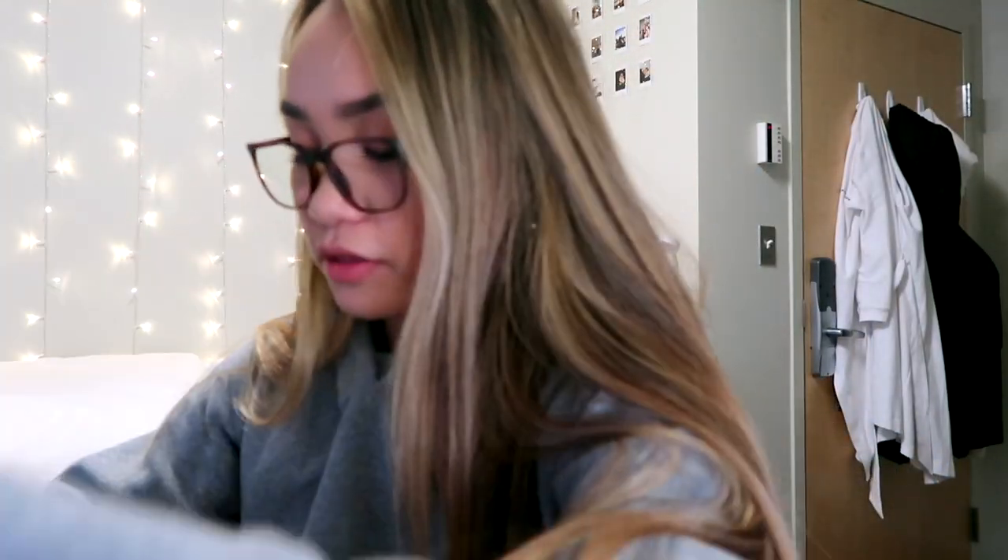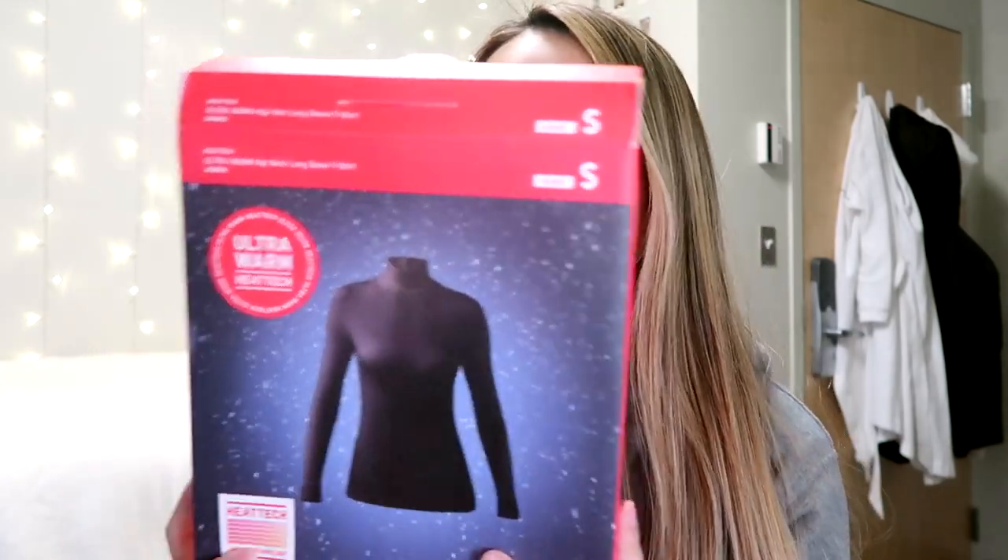Next up I have Uniqlo. If you know Uniqlo, you know they have a great range of HeatTech, and if you don't know what HeatTech is and you live in a cold climate, you need to get on this — it is so good for layering in cold weather. I already opened this piece but this is a HeatTech turtleneck — the ultra warm version. I have the normal HeatTech as well. It's very thin and really easy to layer. The ultra warm HeatTech has a bit of fleece in it and it's so warm. I also bought a pair of extra warm HeatTech leggings to layer under my jeans.